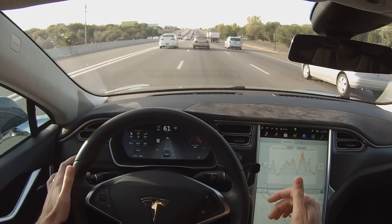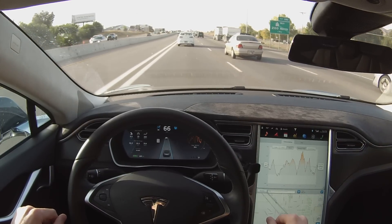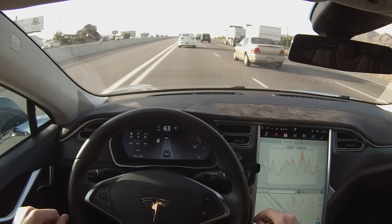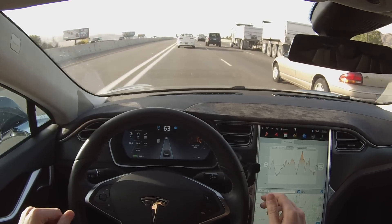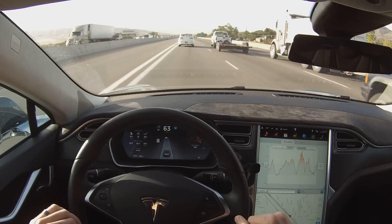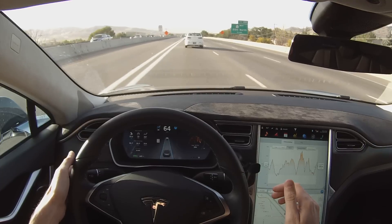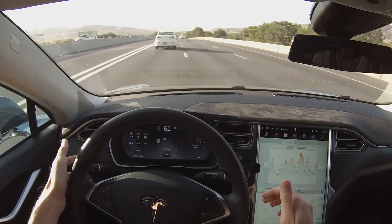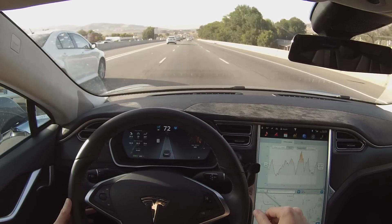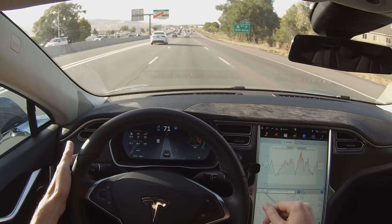If I hold down the turn signal the car changes lanes. It's pretty smooth sailing here — I've got great lane markings so no problem reading that. I'm going to signal back into the middle lane. It's adjusting the speed of the car as I merged over. Now it's going to speed up because I've got my cruise control set higher — I'll turn that down to 70 and have the car change lanes again.